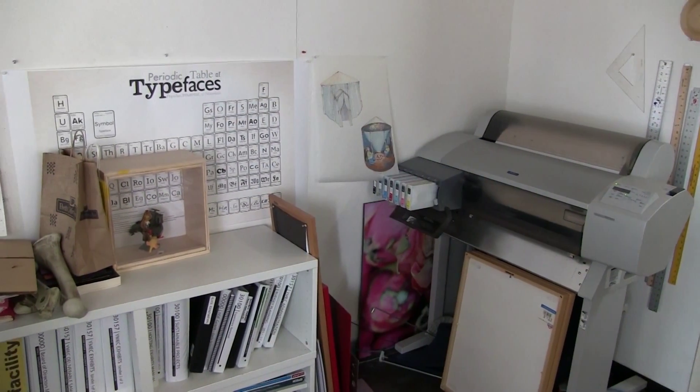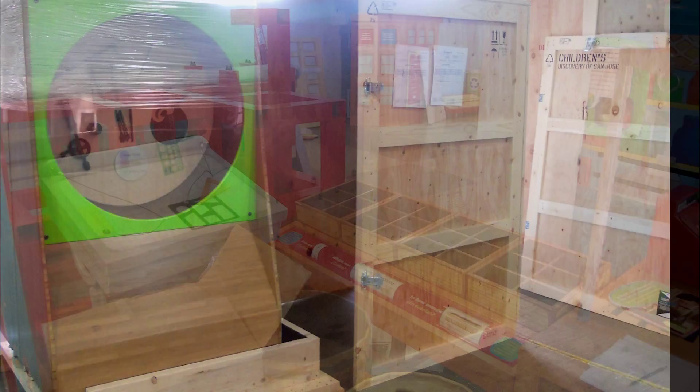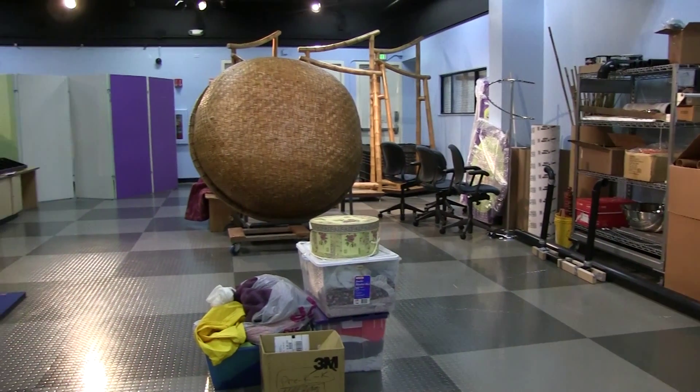The corners where the design team drafts plans and produces graphics are about the size of your laundry room, maybe. And where to store the exhibits about to go on the road? Well, right now we're using precious gallery space where we should be welcoming visitors.